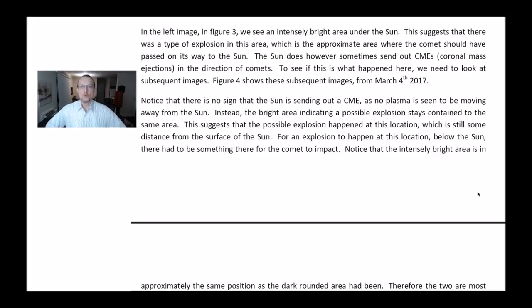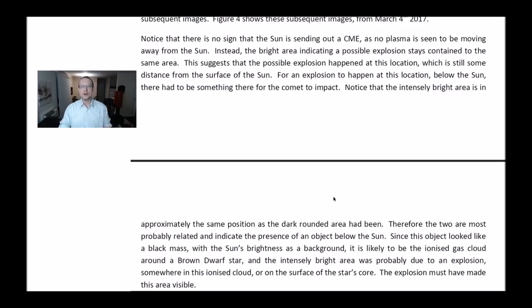In the left image in Figure 3, we see an intensely bright area under the Sun, suggesting a type of explosion in this area — approximately where the comet should have passed on its way to the Sun. The Sun does sometimes send out CMEs, coronal mass ejections, in the direction of the comet. To see if this is what happened, we need to look at the subsequent images. Figure 4 shows these subsequent images from March 4th, 2017. There is no sign that the Sun is sending out a CME, and no plasma is seen moving away from the Sun. Instead, the bright area indicates a possible explosion that stays contained to the same area, still some distance from the surface of the Sun.